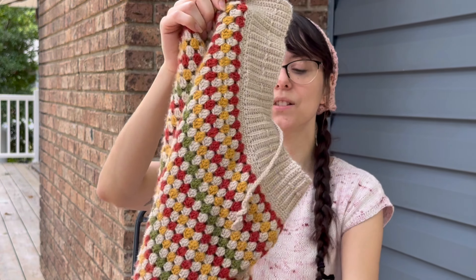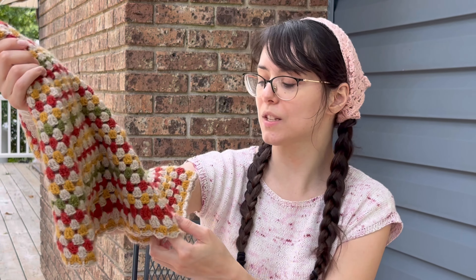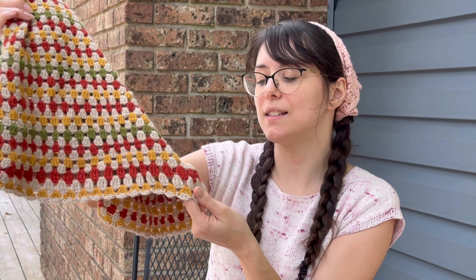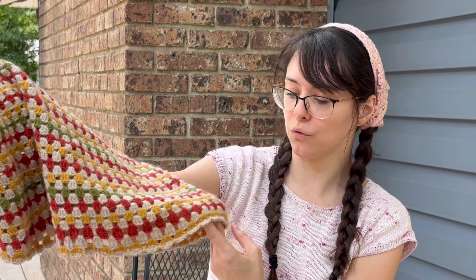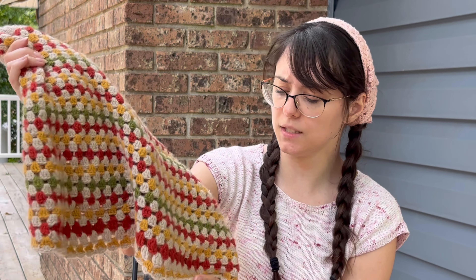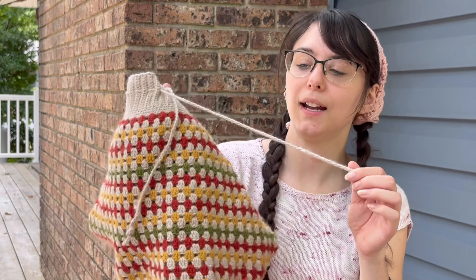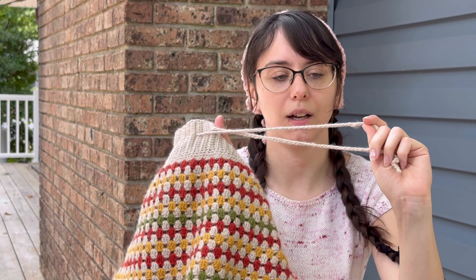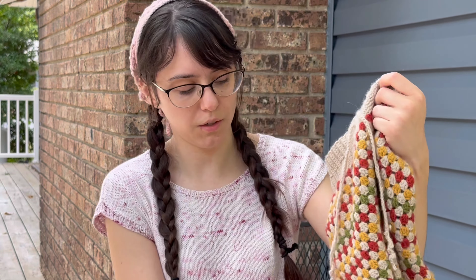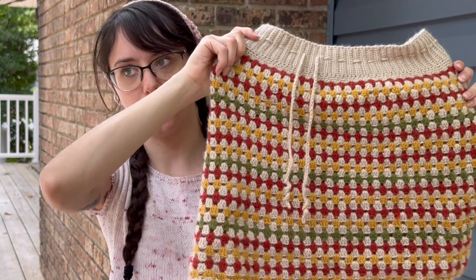I also added a few extra rows to the back — well, not extra rows exactly. Two rows before the last row, I did treble crochets instead of double crochets, and I did that just for the back half. I also added a little chain cord to cinch it in the waist, and I think it turned out so cute. I really love it.